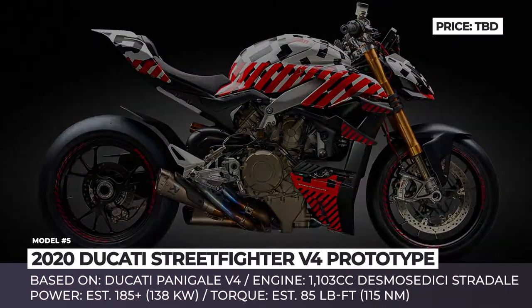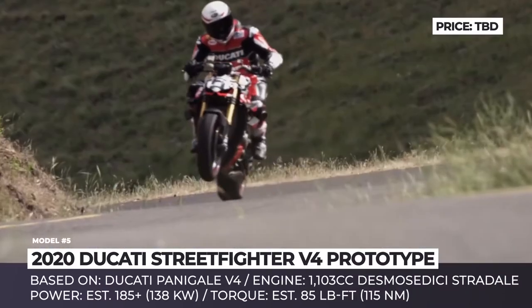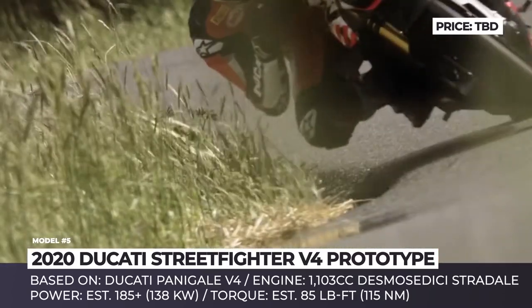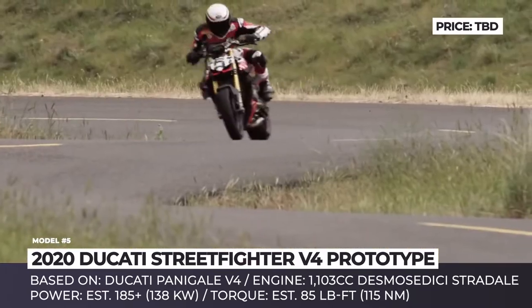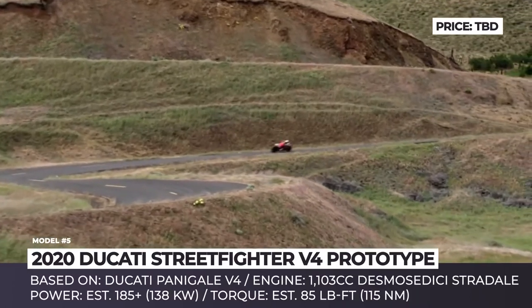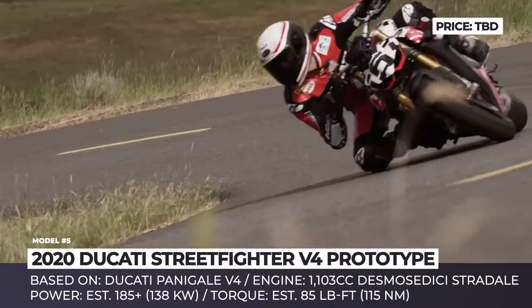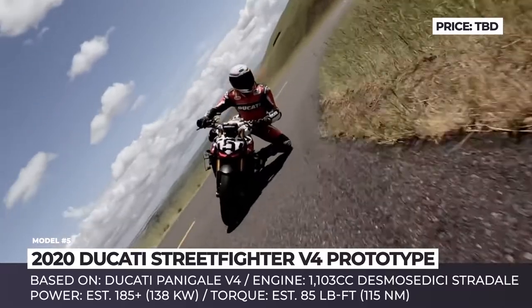Ducati Street Fighter V4. In essence, the upcoming Ducati is a stripped-down version of the Panigale V4 Superbike, and since it keeps the mighty 1,103cc Desmo Sedici Stradale engine, experts are already calling it the most powerful open-class naked the world has ever seen. The Italian makes 220 horsepower at 15,250 rpm and 91.5 lb-ft of torque at 11,500 rpm.